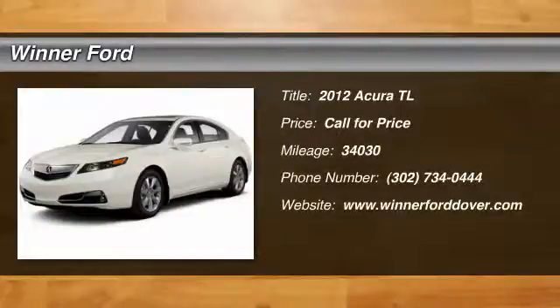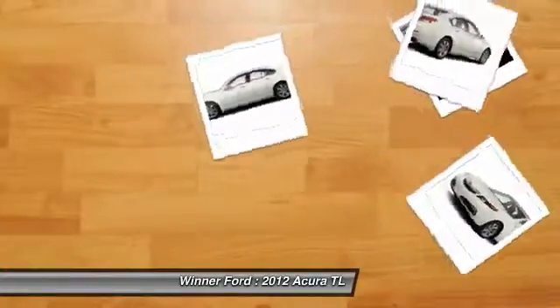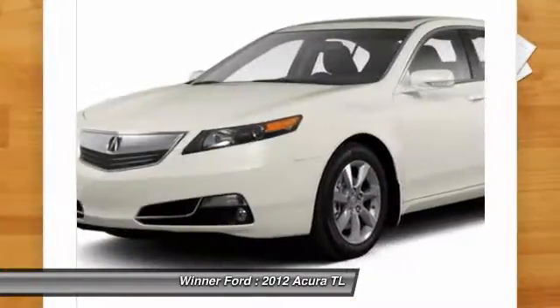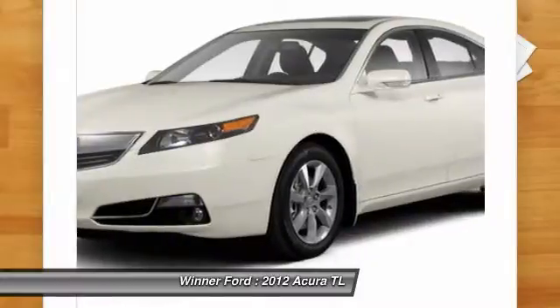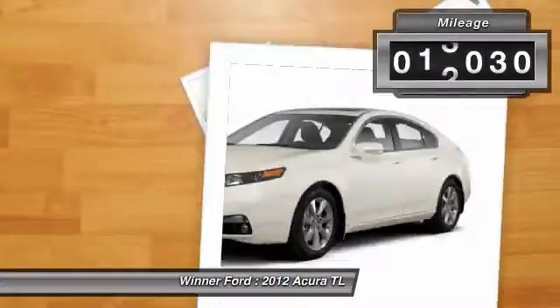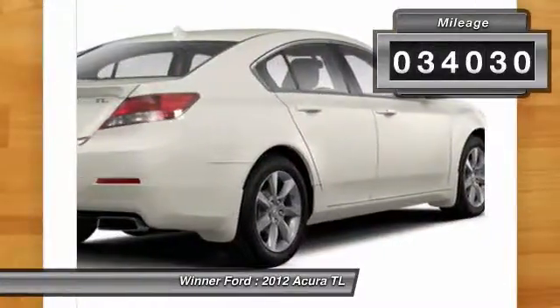The 2012 TL. The Acura TL is a strong choice for people looking for a midsize luxury vehicle, offering a typically spacious Acura interior. This car is loaded with high-tech features and receives top scores in crash tests. This vehicle has less than 35,000 miles.